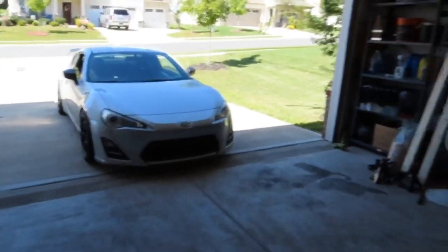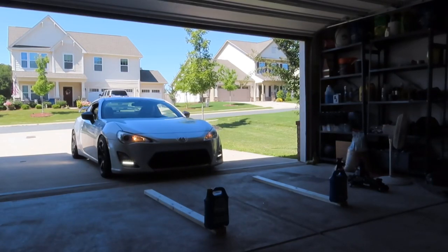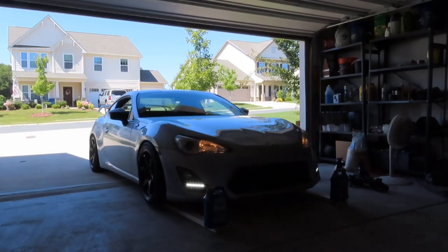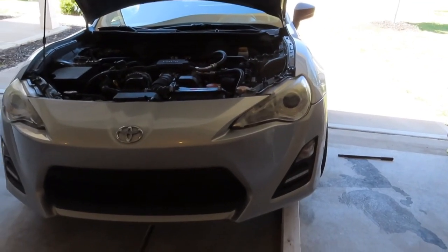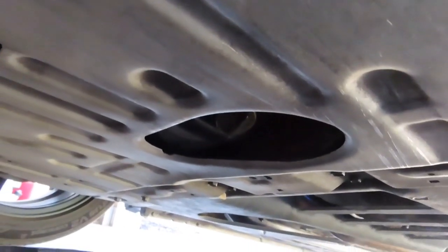We've got to jack the Scuba up. Got to put it on some wood, so let's get this thing lifted up. All right, so we got the car in the air. First thing we're going to do is drain the oil. The oil plug is right up in there — just slide this tray right under it. I'm going to unscrew that, all the oil should just drain right in here, and we'll do the next step.